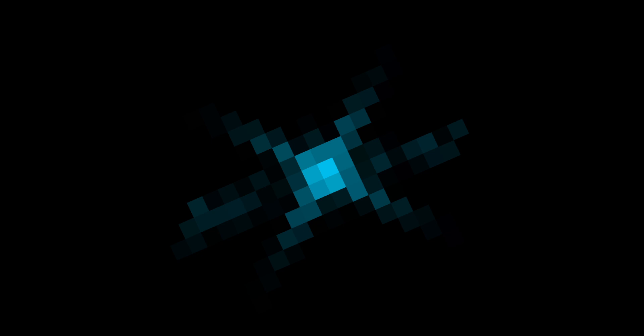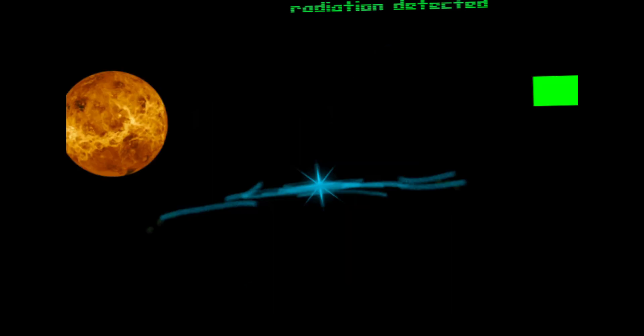Here's when it got closer to the pulsar. And here's the clearest image of it.